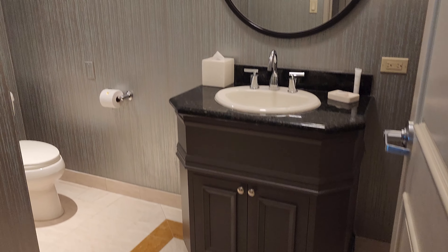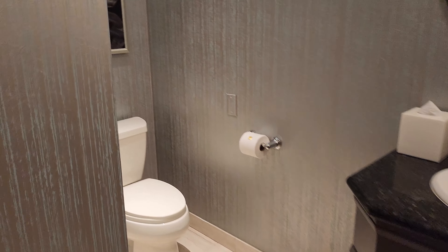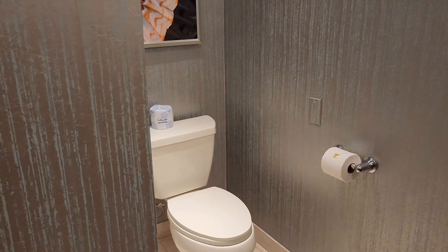All right guys, we are here at Mandalay Bay on the 60th floor. We got an amazing room. Let's go check it out.